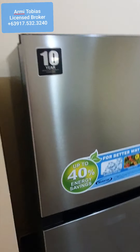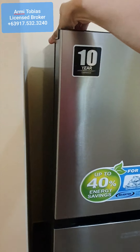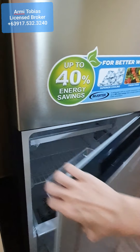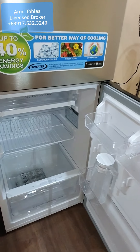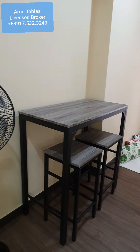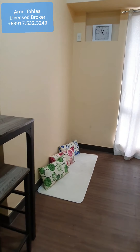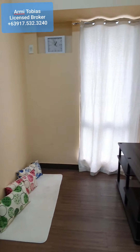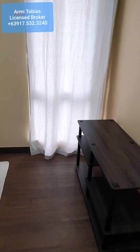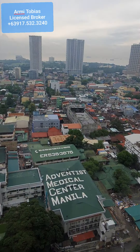We have a brand new 7.5 cubic feet inverter refrigerator, then a stand fan, a two-seater dining set, a sitting area, and then a TV rack over here.